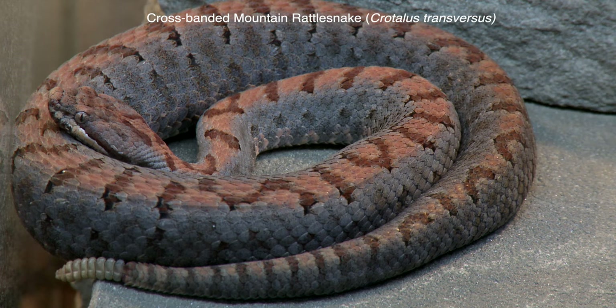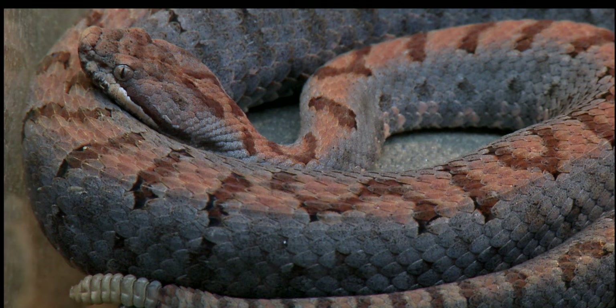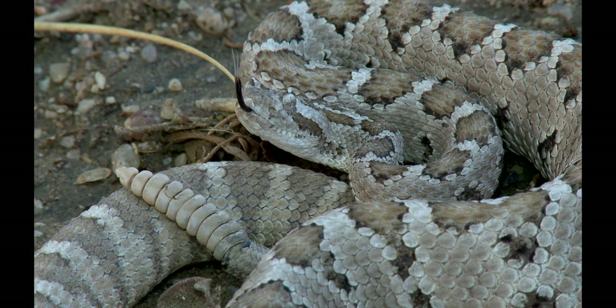Another beautiful and rare high-elevation species is the cross-banded rattlesnake, Crotalus transversus, which is closely related to the twin-spotted rattlesnake. The Baja California rattlesnake is endemic to that peninsula and is related to sidewinders.